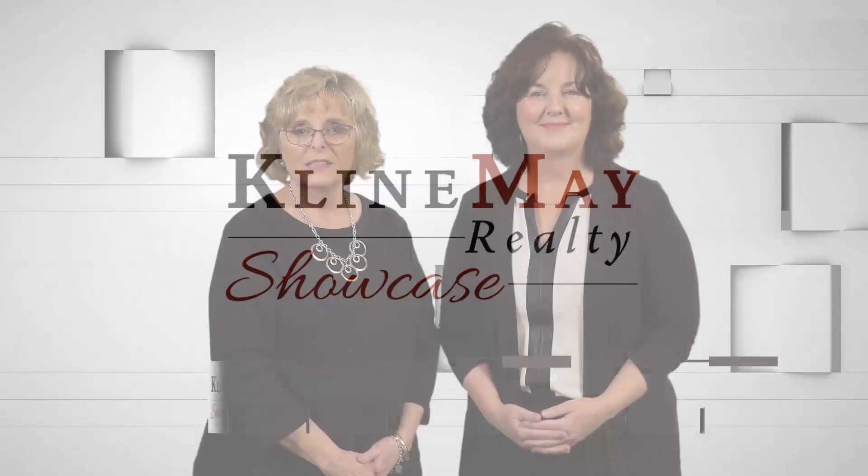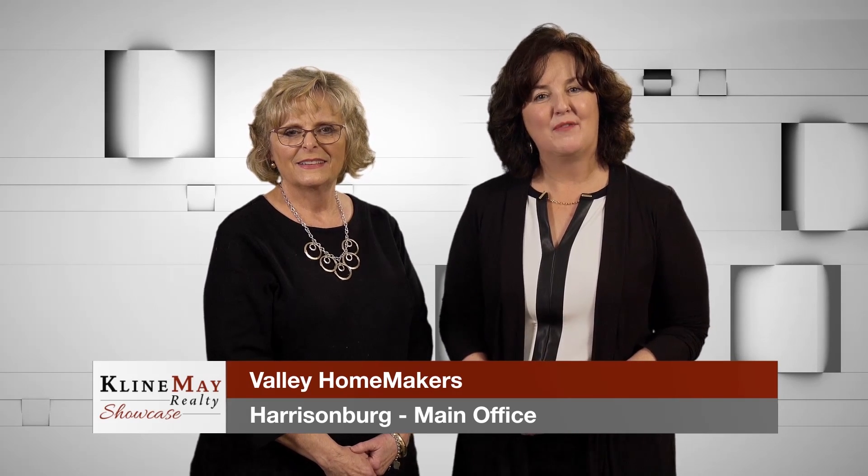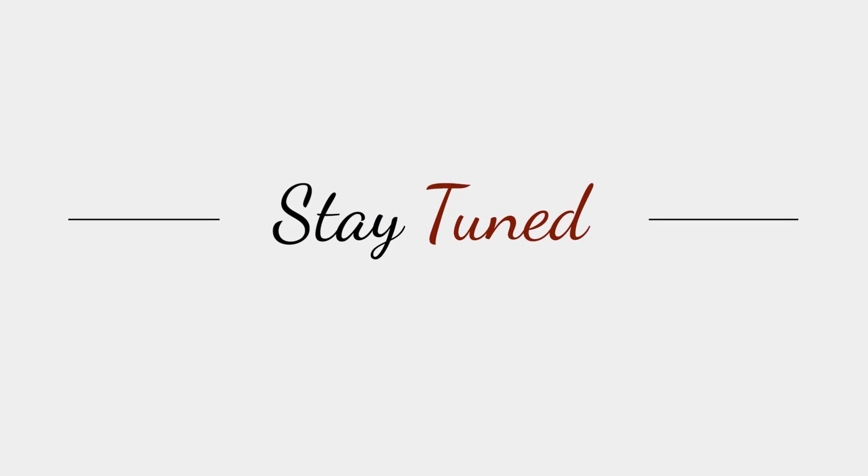Klein May Realty's professional photography is first class. Did you know aerial photography is one of our additional photography services? Stay tuned.